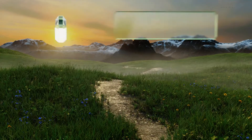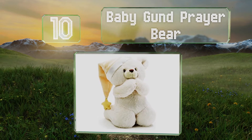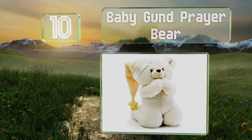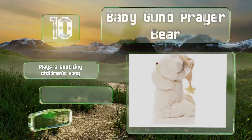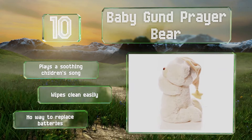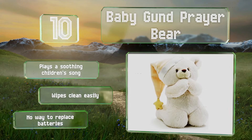Starting off our list at number 10: if you want a gift that your little one can enjoy now, this Baby Gund Prayer Bear is something he'll love to cuddle with as he drifts off to sleep. The friendly creature's classic kneeling pose makes it easy to remind your little one to say his devotions before turning in. It plays a soothing children's song and wipes clean easily. However, there's no way to replace the batteries.